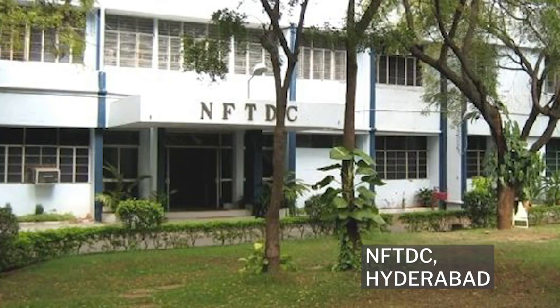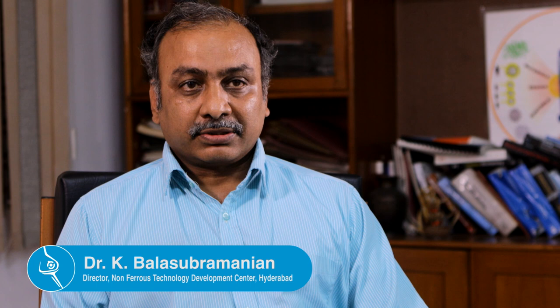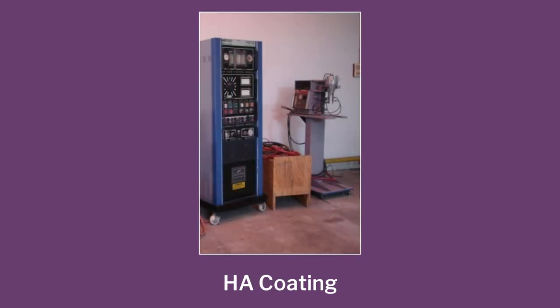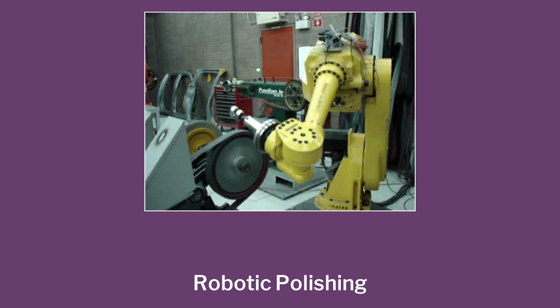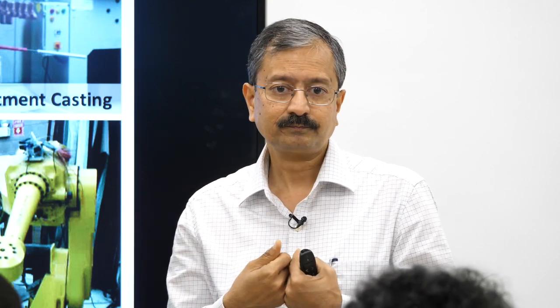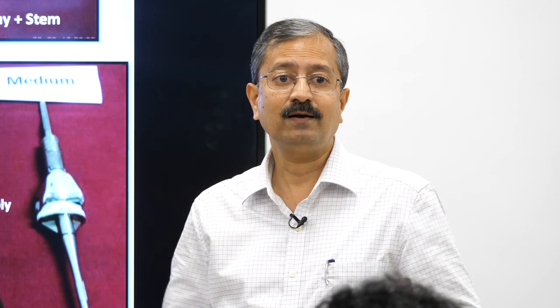We went to our manufacturing partner NFTDC in Hyderabad. The director Dr. K. Balasubramanyam came forward and said they would give all their resources, team, knowledge, experience, machinery, and equipment — and they put in new equipment for manufacturing these designs. So we had CNC machines, robotic polishing machines to polish the thing to a mirror finish. Because when you have metal-to-metal movement, you want a mirror finish for minimum friction and minimum wear and tear. Eventually we produced the first batch of joints — small, medium, large with different diameters, about 10–11 parts which you can mix and match. It was a big landmark for us — it took about 3 to 4 years before we got the first batch out.